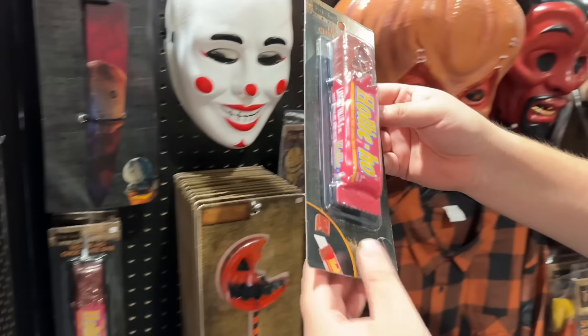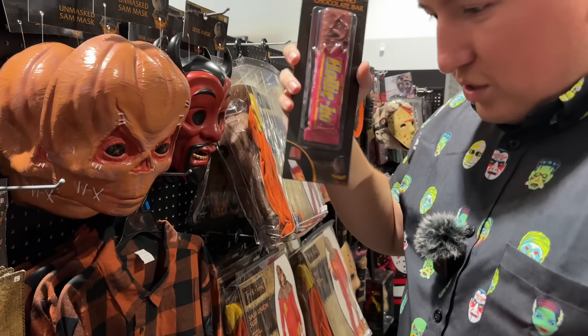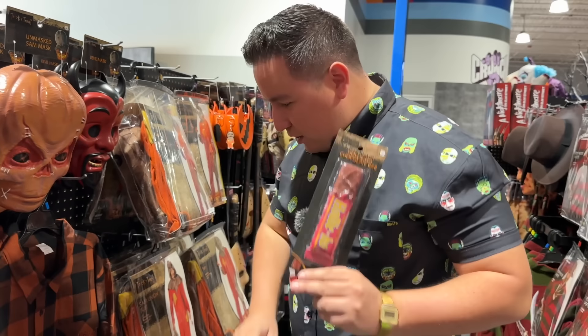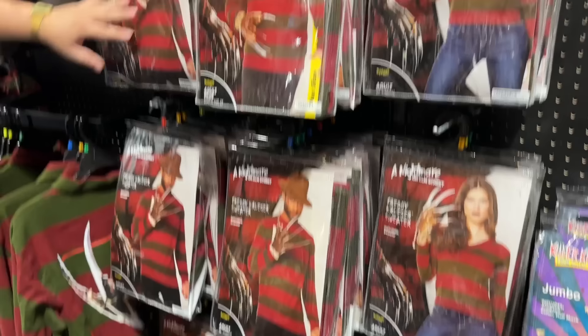They have a box cutter — is it a real box cutter though, or is it fake? This would so be my everyday box cutter for when I open my Amazon purchases. A full section to Freddy Krueger — my boy, I'm still waiting for you to have a new movie.